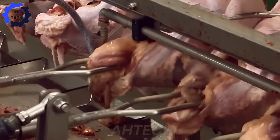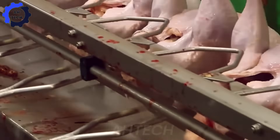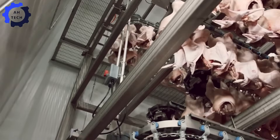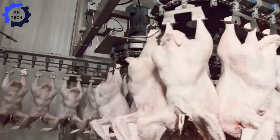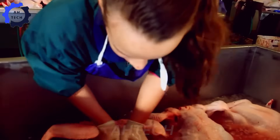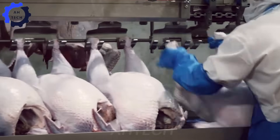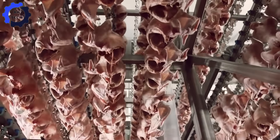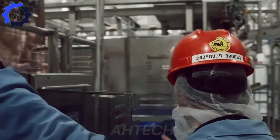Internal organs are carefully removed, and the turkeys are washed with disinfectant solutions to ensure cleanliness. To preserve freshness, turkeys are rapidly cooled to below 4 degrees Celsius using water or air chillers, preventing bacterial growth.